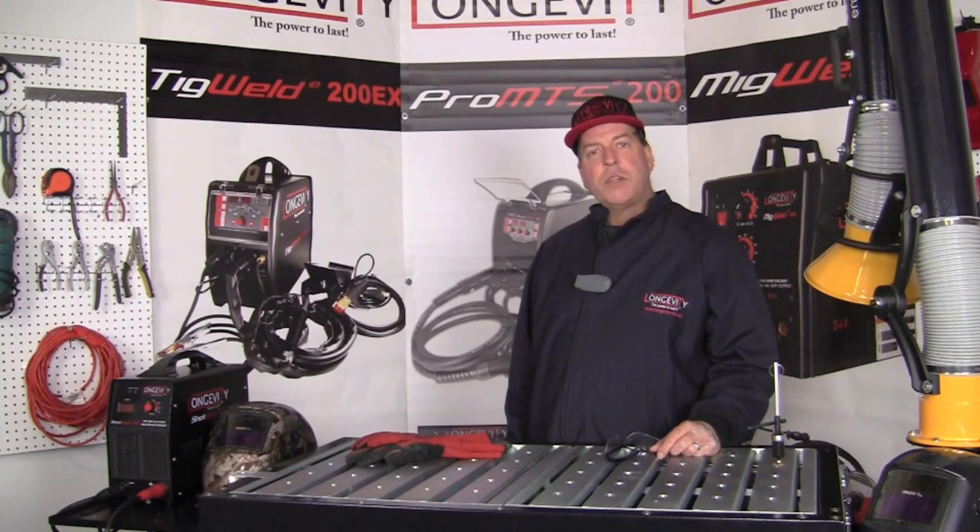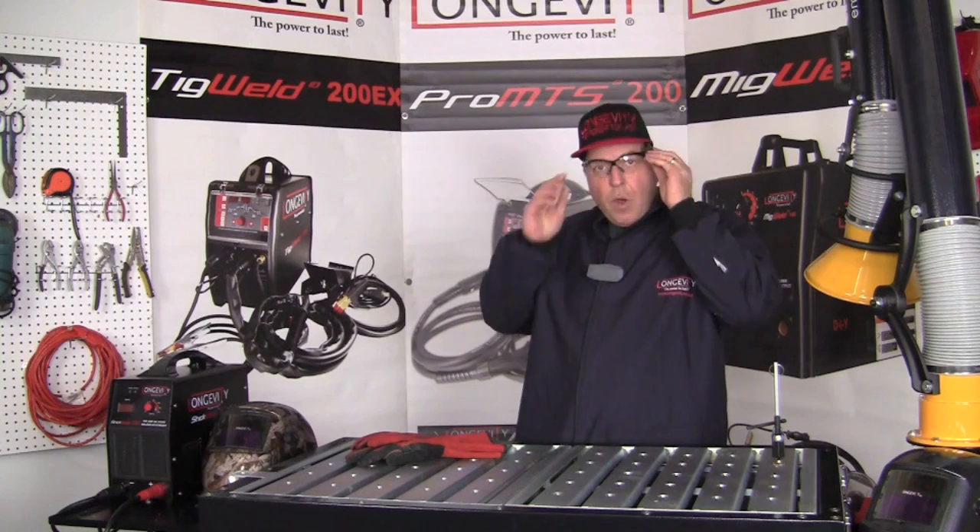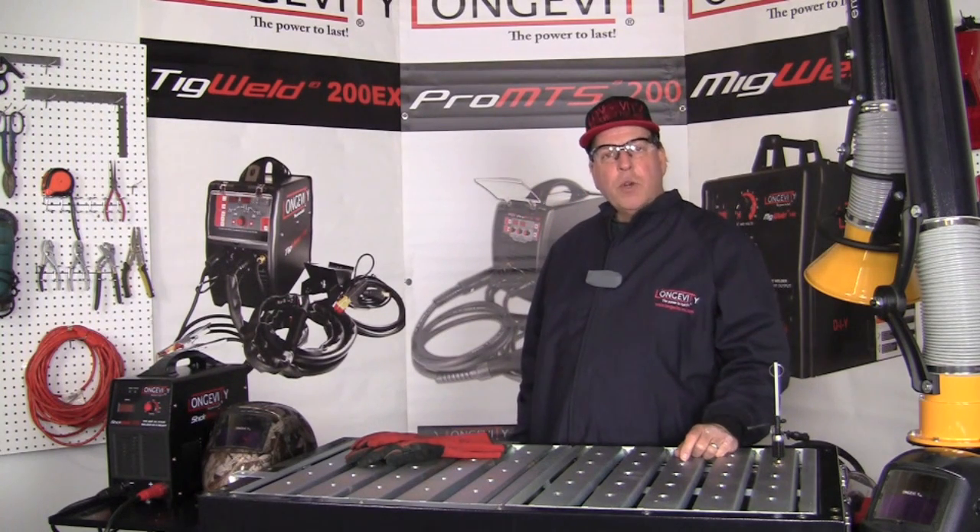The first piece of personal protective equipment we're going to talk about is safety glasses. Safety glasses are important to protect our eyes, and our eyes are really important in the welding world — if we can't see what we're doing, we're going to have a difficult time welding. There are many hazards including bright light, flying objects, sparks, dirt, and dust that can damage our eyes.